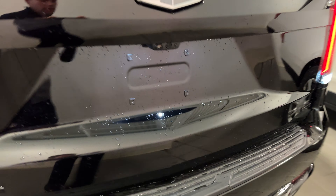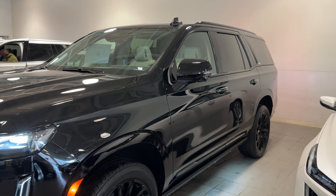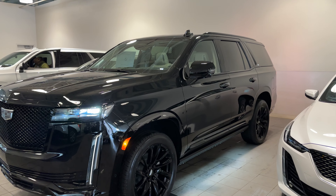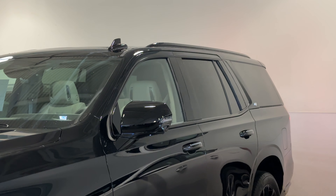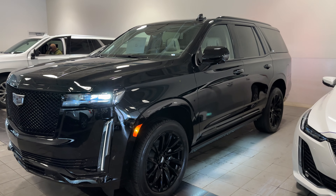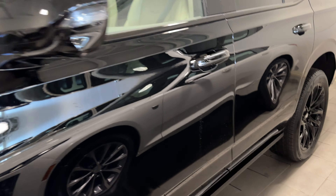We'll start at the front of the vehicle and work our way around, going over some of the features on the 2024 Sport Platinum Escalade. With it being a Sport, you do get the sport grille and the sport surround — no longer the chrome surround on the Sport trim level. We have the black surround, and it looks fantastic.